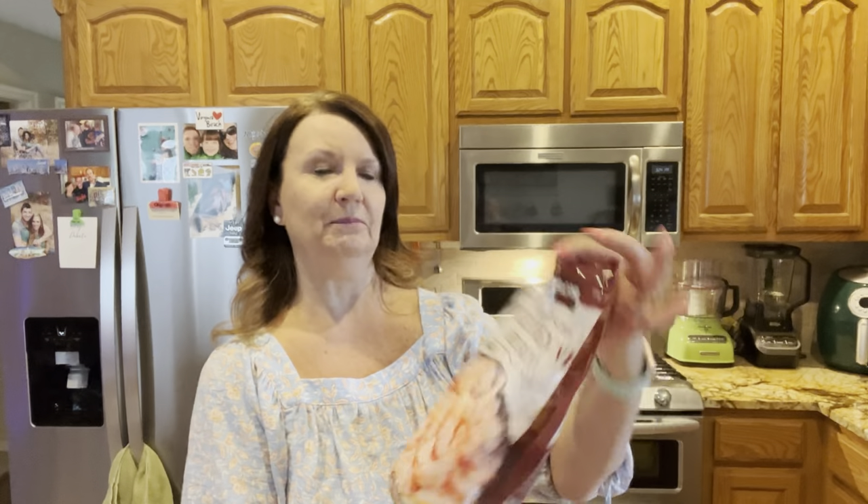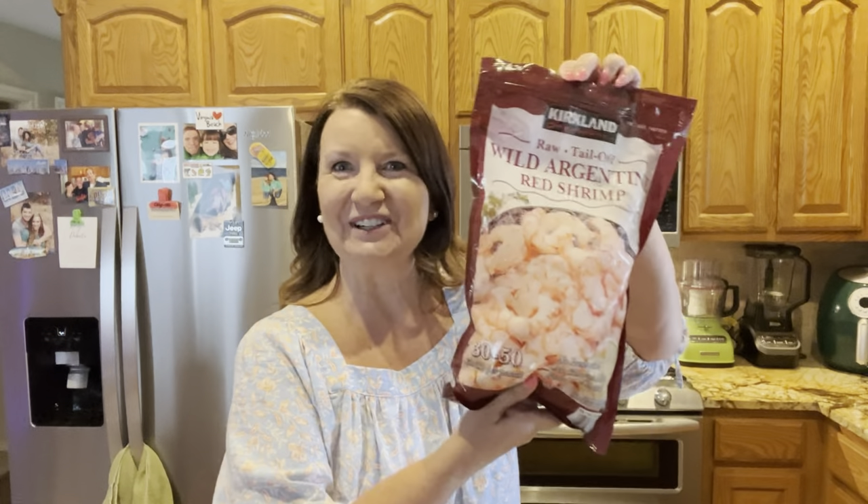I'm gonna try their shrimp. It's the Kirkland brand — it's the wild Argentine red shrimp, tail off, raw. So we'll give those a try.